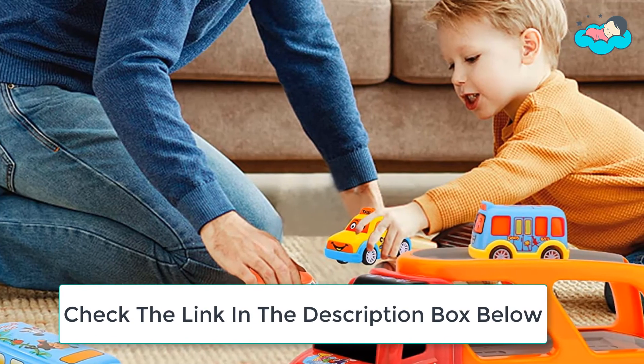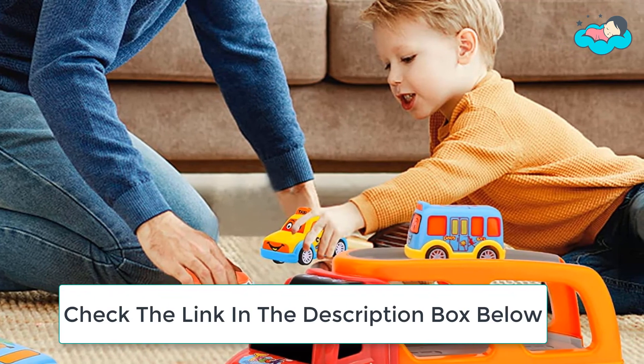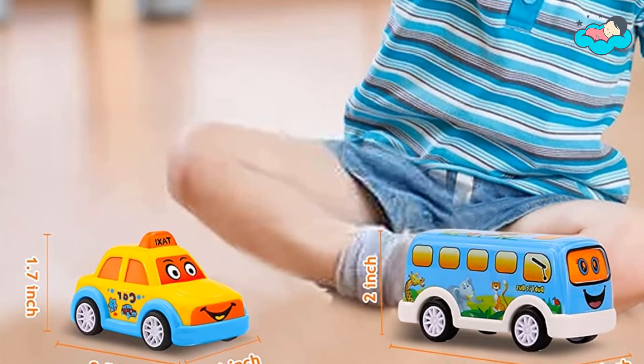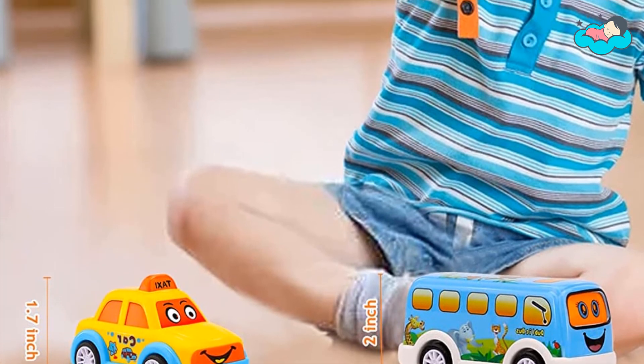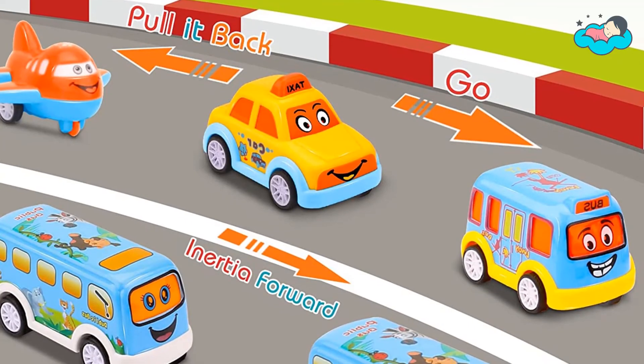This colorful toy truck set is suitable for kids ages 1 to 6 as Christmas, festival, or birthday gifts — it is the perfect toddler's gift for car lovers. Push the big carrier toy truck forward and it will run forward by itself, carrying four mini toy vehicles. You can separate the truck cab from the trailer and open the tailgate to unload the mini vehicles.